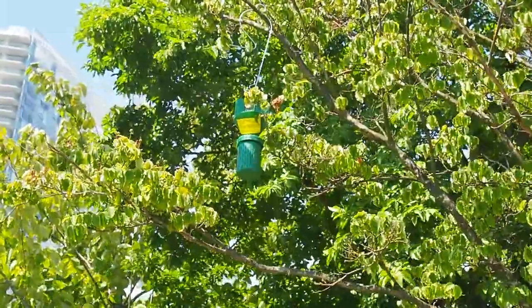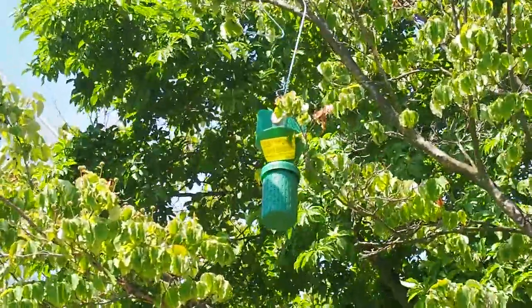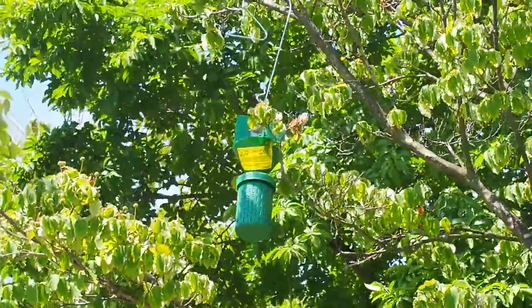Sometimes you can find them high up in a tree, or you could see them somewhere in the bushes where an insect may be feeding on that type of plant.